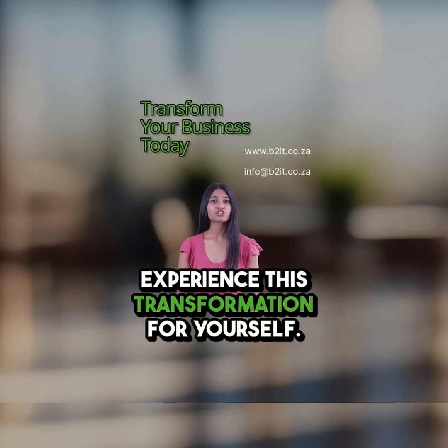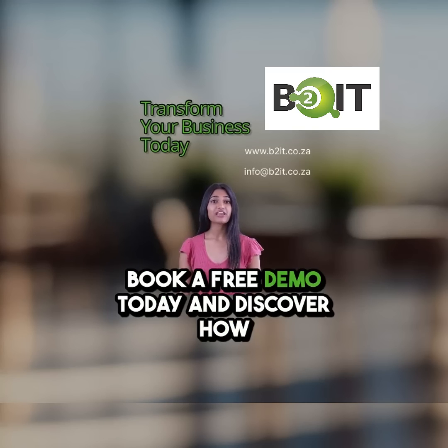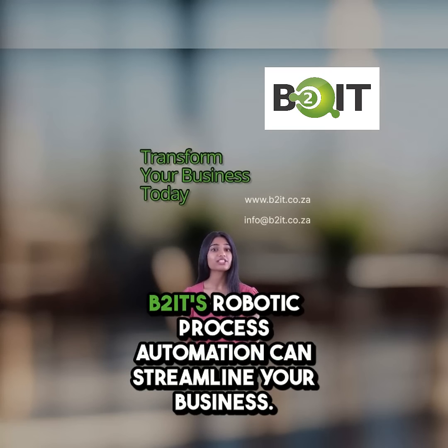Experience this transformation for yourself. Book a free demo today and discover how B2IT's robotic process automation can streamline your business.